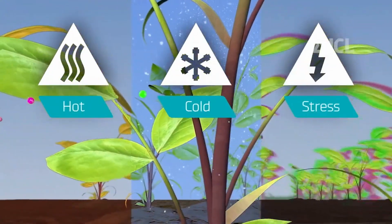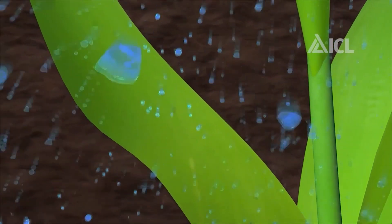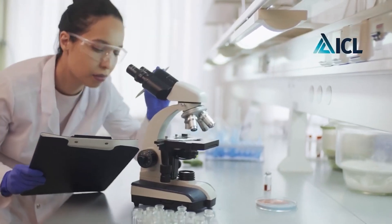The main and only problem with foliar feeding was always its short-term effect — only two to three days. However, specialists from ICL's laboratories have created a unique adjuvant called Nutrivant. This substance maximizes the overall benefit.